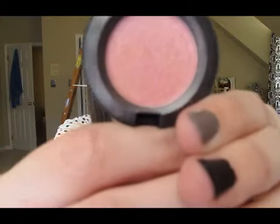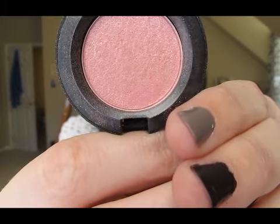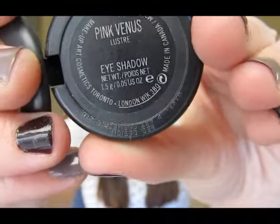So the next two things are eyeshadows. First is by MAC in Pink Venus — it's a Luster finish, just a pink eyeshadow with some silver shimmer in it, and I love that. My mom actually gave me this for my birthday. The lady at the counter told her that it would look really good on my eyes, since I use Naked Lunch a lot, and apparently they go really well together. I've only worn it once, to a breast cancer race that I was helping out at.